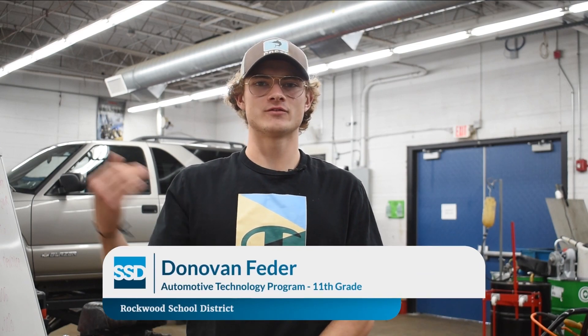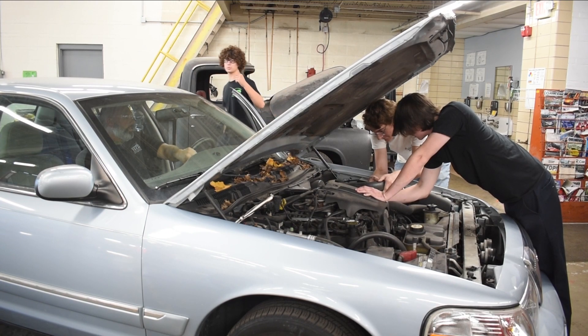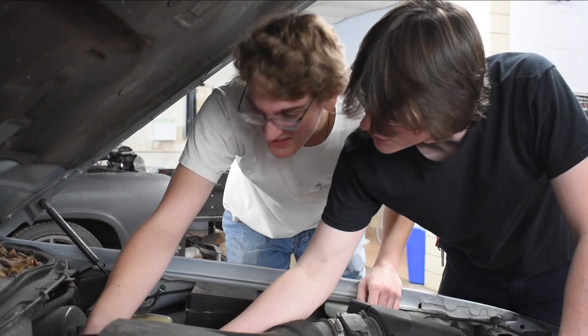In the classes we cover anything from the front bumper to the back bumper — going over engines, brakes, maintenance, steering, and suspension.